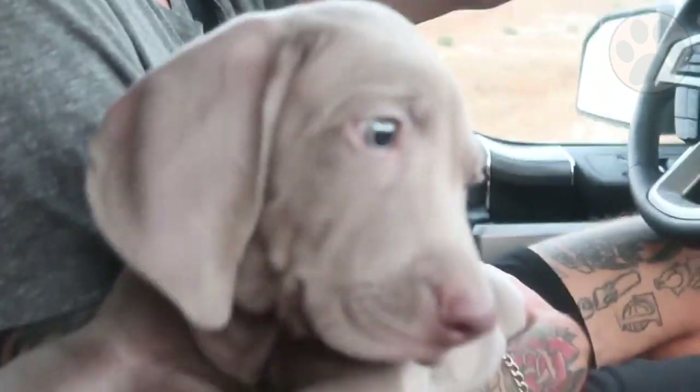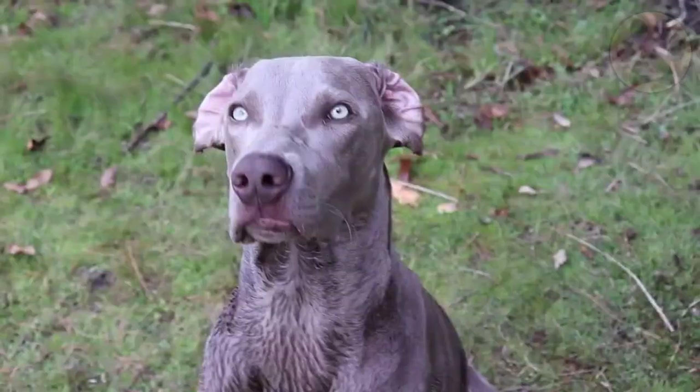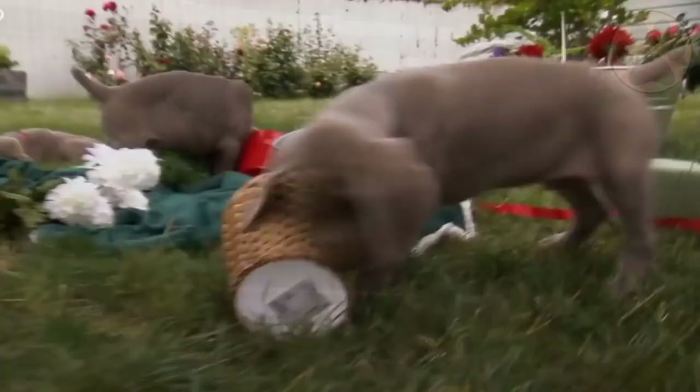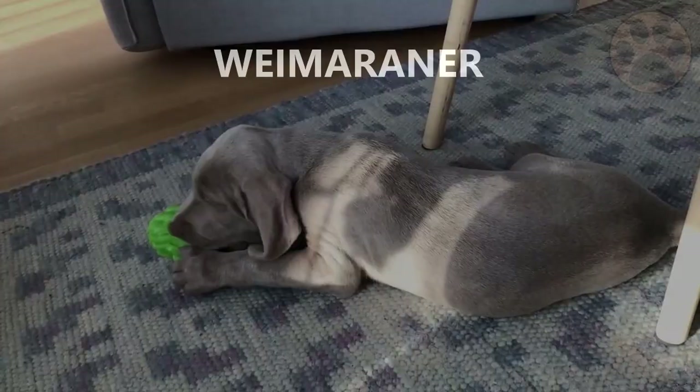Every dog owner knows a Weimaraner when they see one. Easily identifiable by their long legs, silver coat and goofy expressions. They are now becoming more popular as companion dogs, but is this breed the one you are searching for?